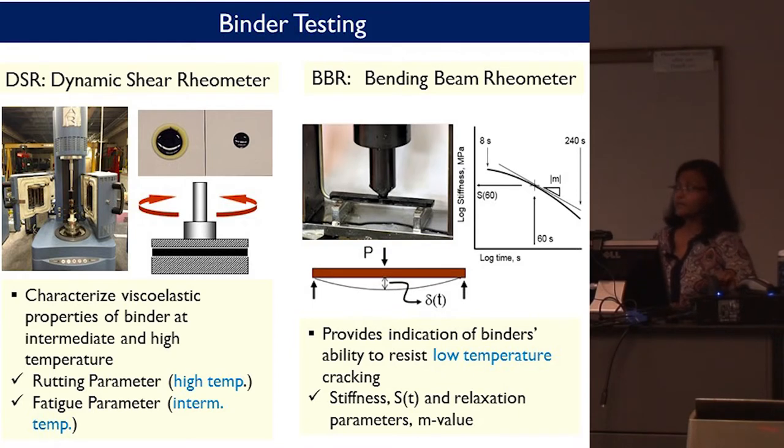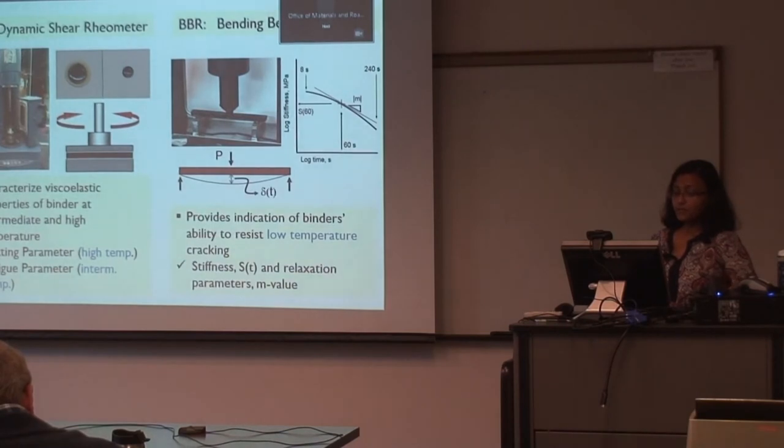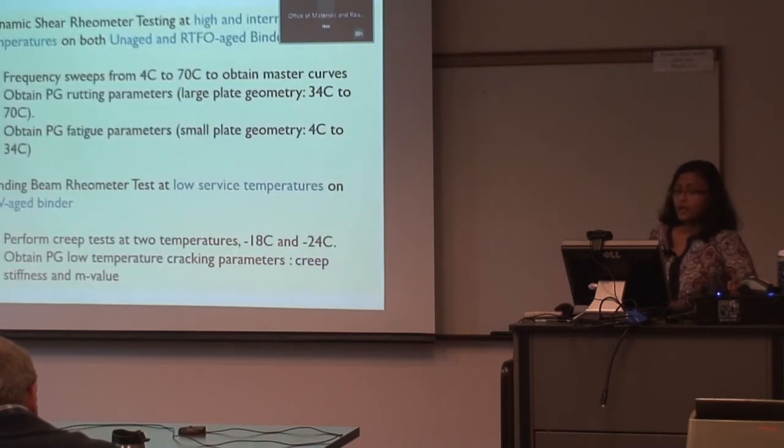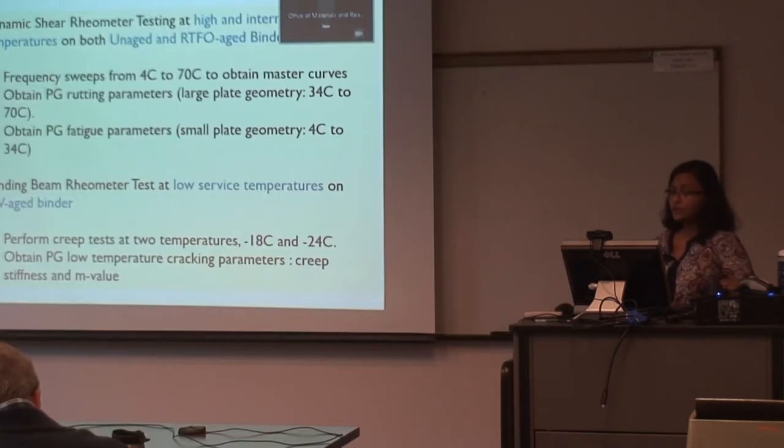We did binder testing using typical DSR testing for high temperature and intermediate temperature, and BBR testing for low temperature. With DSR, we obtained rutting parameter and fatigue parameter; with BBR testing, we got low-temperature creep stiffness and relaxation properties. For PG 58-28, we ran frequency sweep tests from 4°C to 70°C, and bending beam rheometer tests were performed at two temperatures — minus 18°C and minus 24°C — to obtain the true grading of the binder.